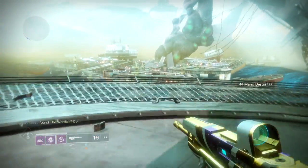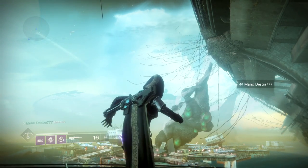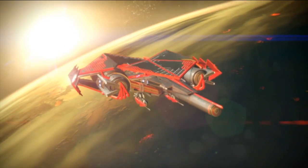That's everything that Xur has for this September 22nd, 2017. If you liked this video, a positive rating is greatly appreciated — hit that subscribe button for more Destiny, and I'll see you next time in the universe of Destiny.